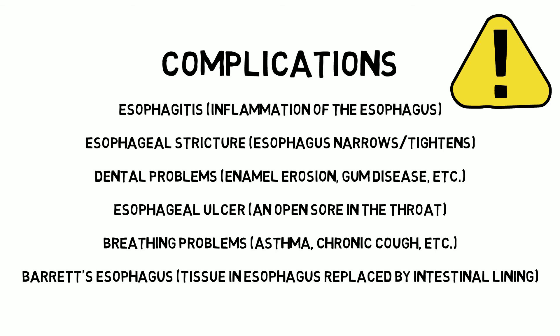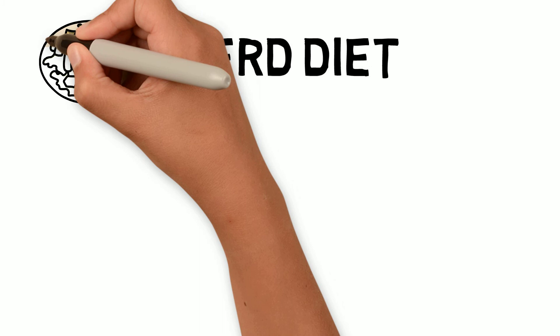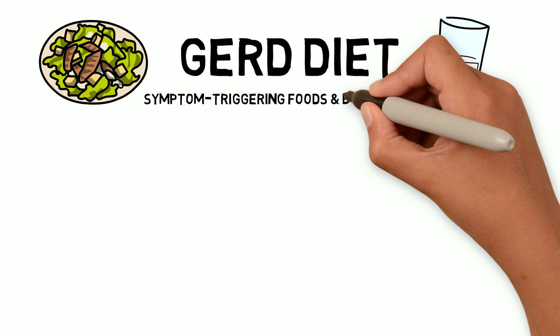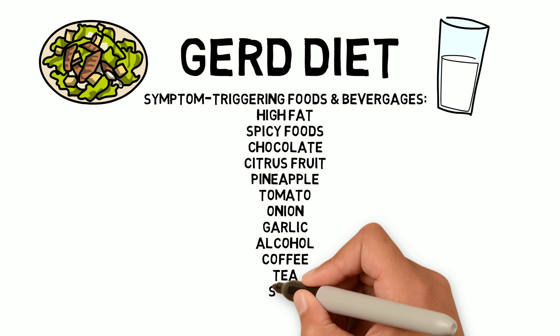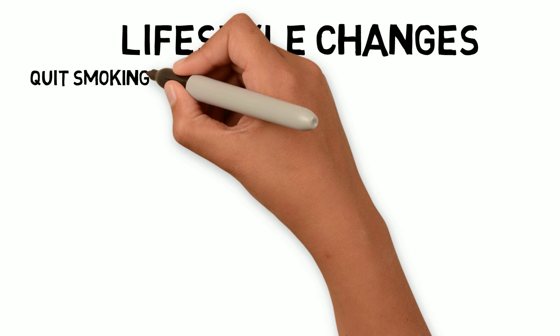GERD diet: dietary triggers can vary from person to person. Certain types of food and beverages trigger symptoms, including high-fat and spicy foods, chocolate, citrus fruit, pineapple, tomato, onion, garlic, alcohol, coffee, tea, and soda. Lifestyle changes may help — quitting smoking is important because smoking relaxes the lower esophageal sphincter.